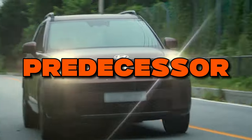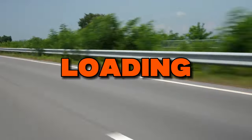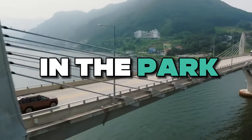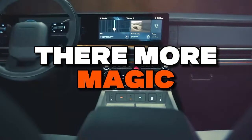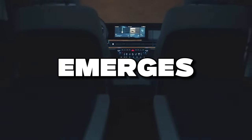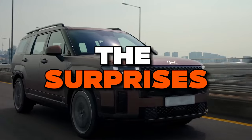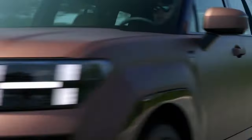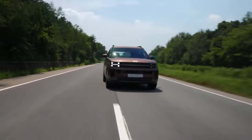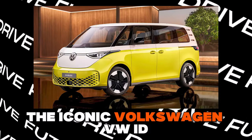Compared to its predecessor, the opening widens by nearly six inches, making loading bulky cargo a walk in the park. When the seats fold flat, a flat floor emerges, spacious enough for a cozy nap spot. Hoist the trunk lid to its zenith and you've got headroom that even someone towering above six feet can enjoy — an innovation nodding to the iconic Volkswagen VW ID.